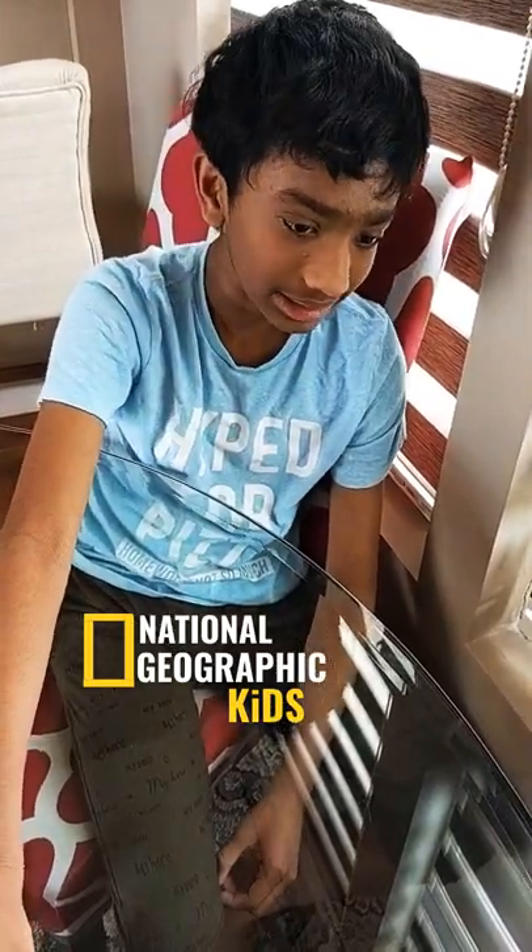I wonder if this crab is actually the size of this crab. They actually are — they're three inches long.